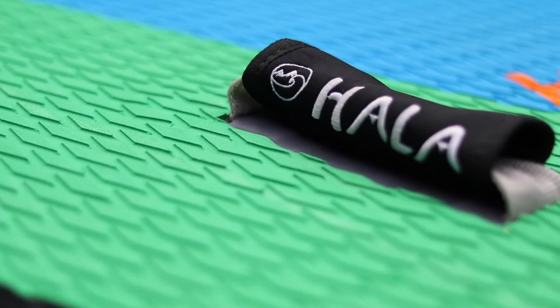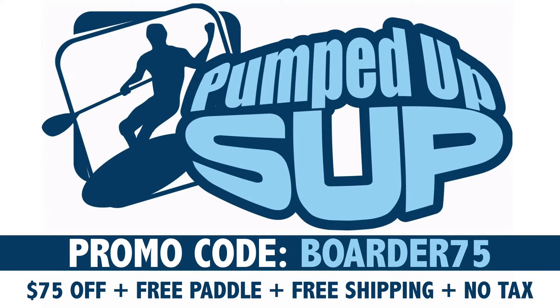In addition to the $75 off Pumped Up SUP coupon discount, your order will also include a free three-piece travel paddle, free shipping, and no sales tax unless you happen to live in the state of Maryland.